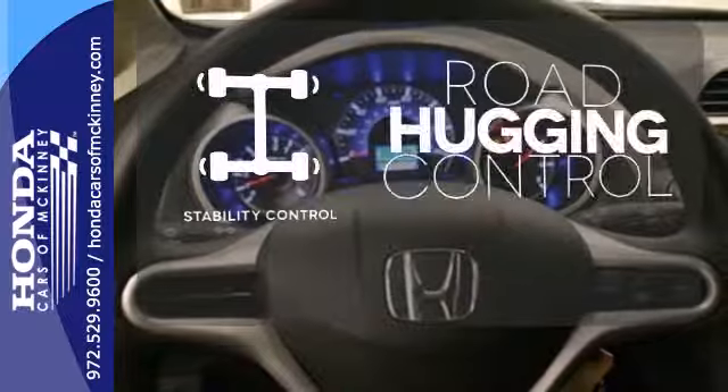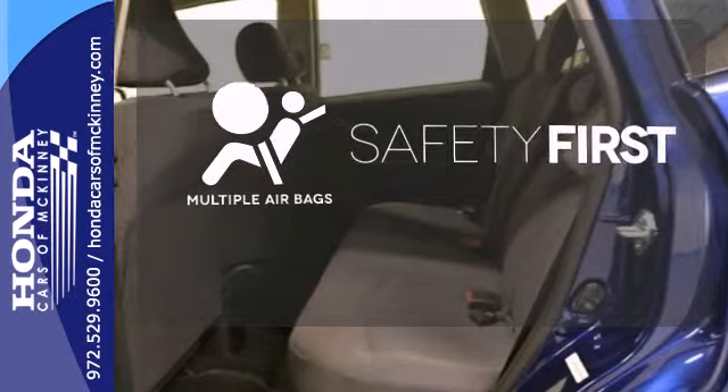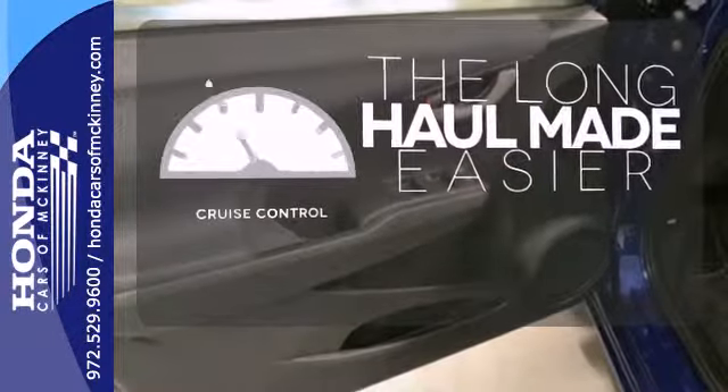Stability control helps you stay on track when your vehicle begins to skid. Be prepared for the worst with multiple airbags. With cruise control, you can maintain a consistent speed on those long road trips.